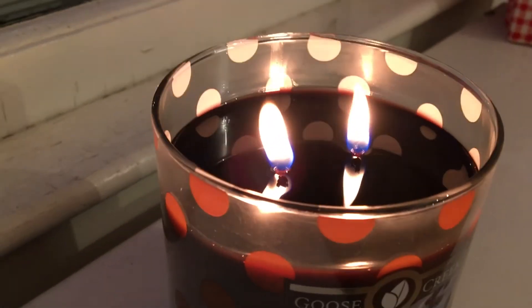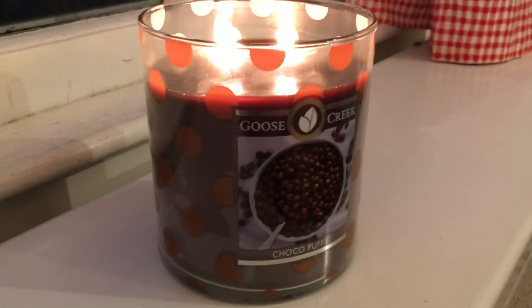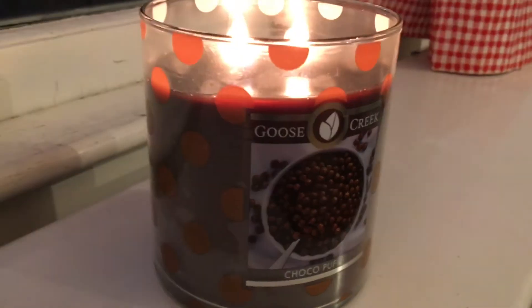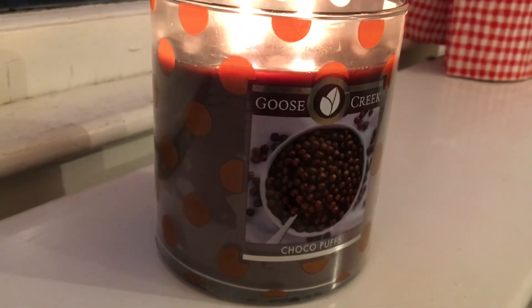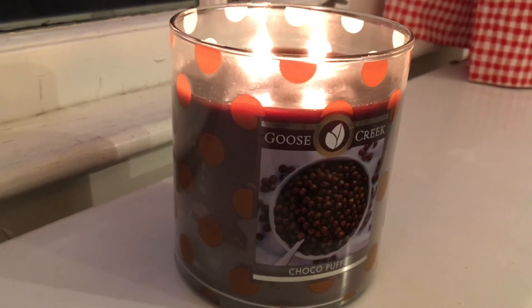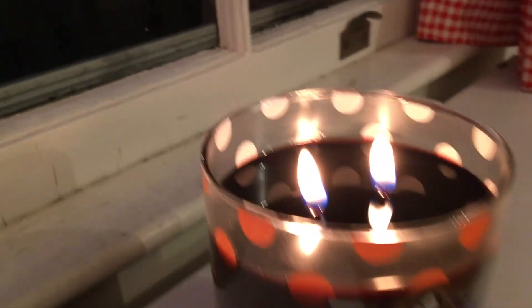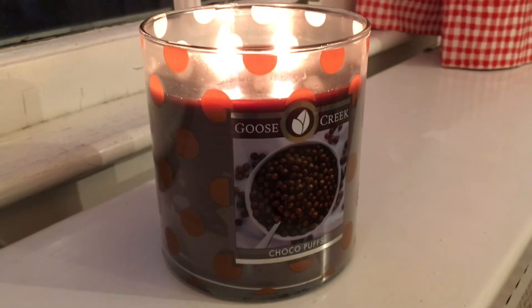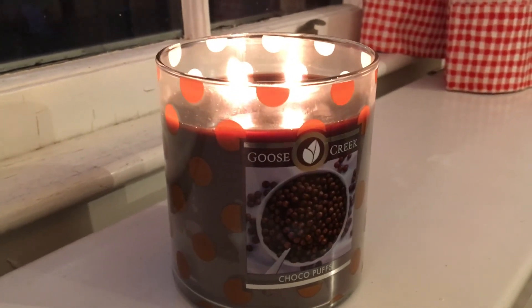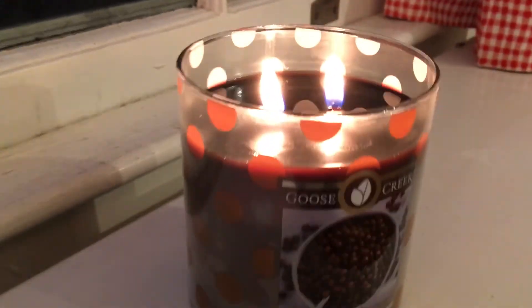The wax is gorgeous — it's this deep, deep, almost black, very dark brown color. And yeah, it does make you crave chocolate, so beware of that. But all in all, I will definitely be buying this again. It's a great candle. I don't even really smell a cereal smell now that it's lit — I just smell pure chocolate. So if you are really into chocolate candles, I would highly recommend this.